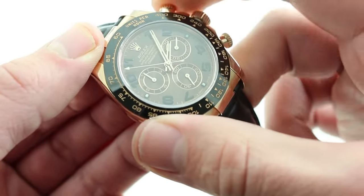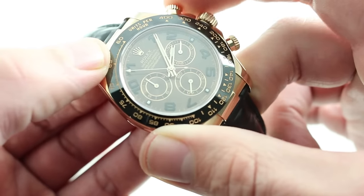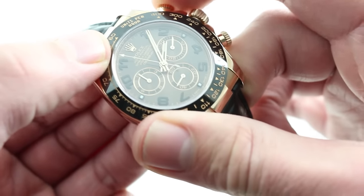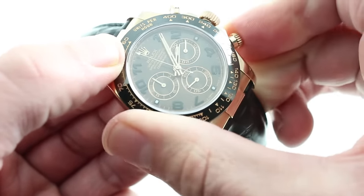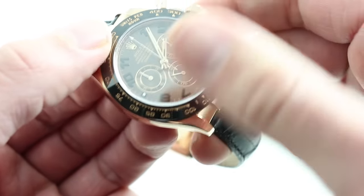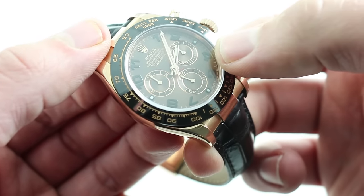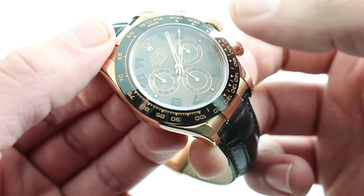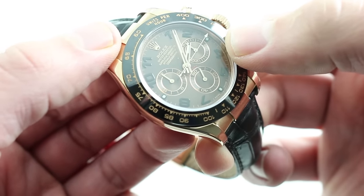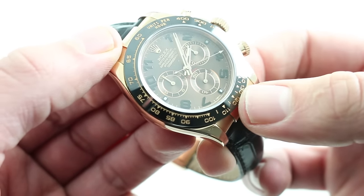The movement features a column wheel for crisp, tactilely satisfying, and audible function selection, and also a vertical clutch for smooth engagement. You can see how the chronograph seconds hand starts smoothly without jump and stops without stagger, resetting precisely to the index at 12. The vertical clutch creates no additional wear on the movement, so you can leave the chronograph running without causing the damage that would otherwise be incurred with a continuously run lateral clutch chronograph.